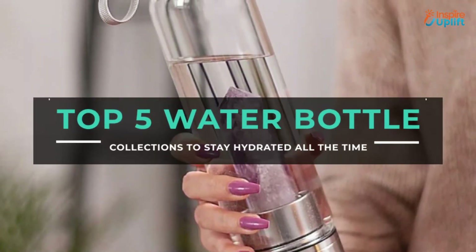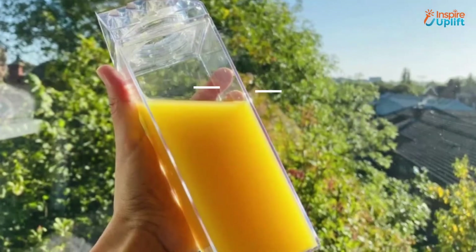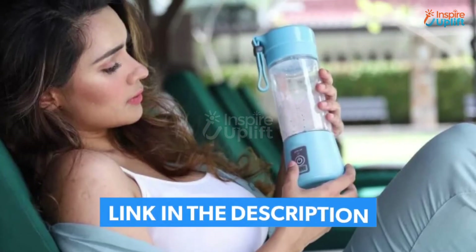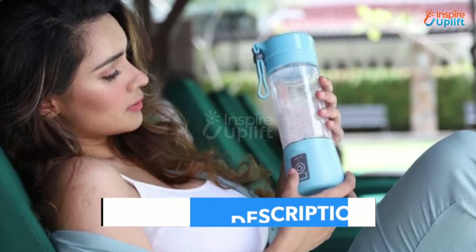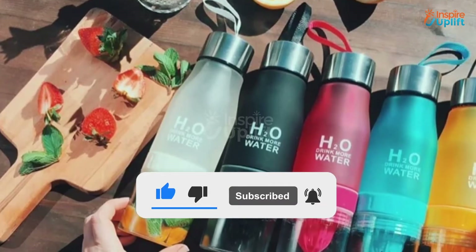Hello guys, in this video we will review 5 best water bottles. With these water bottles you can keep your water balance checked everywhere. Check the links shared in the description box for more details. Before moving on, subscribe to our channel and press the bell icon for new video updates.